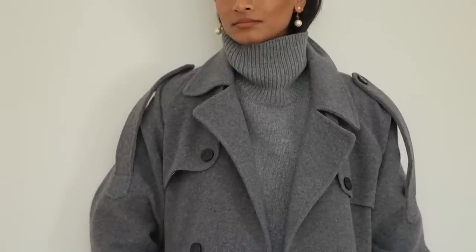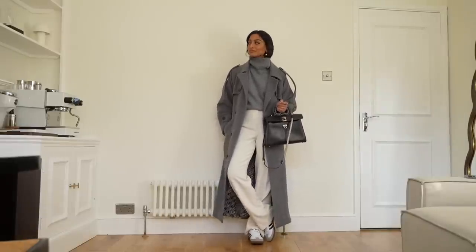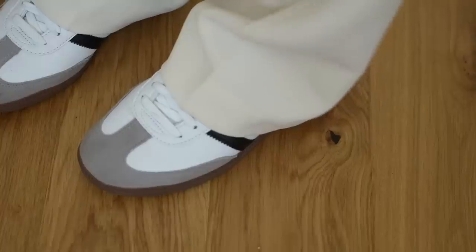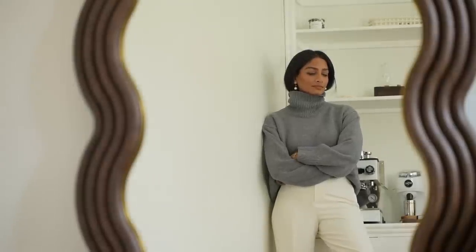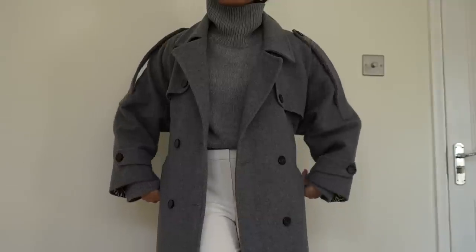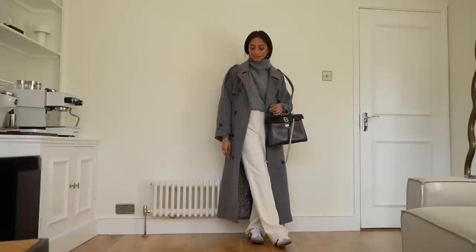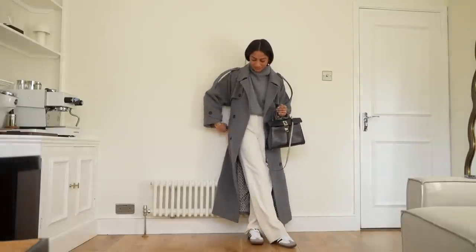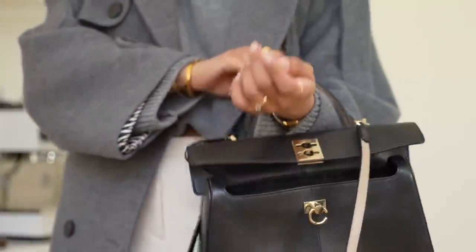This is a very comfortable running around look but it still feels quite polished. The trousers really help to achieve that smarter look, and pairing it with some sporty trainers like the Adidas Sambas really helps to balance everything out. This bag from Caffoon has been a staple in my wardrobe for years — I really love how long lasting it is and it's such great quality. Thank you so much for watching and I'll see you in my next one.